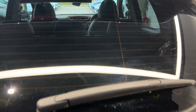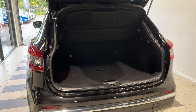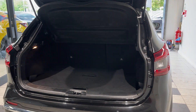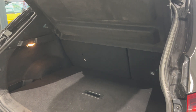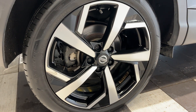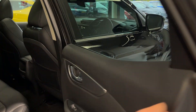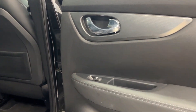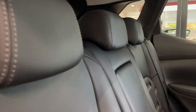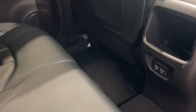Let's take a look inside the boot. Moving to the rear interior, the seats feature full leather interior with grey stitching, and there are two USB charging ports.